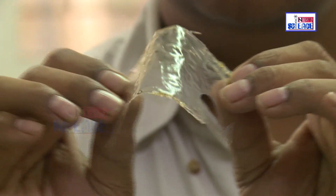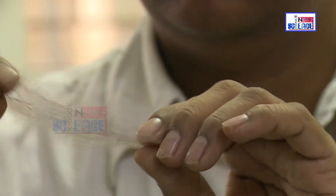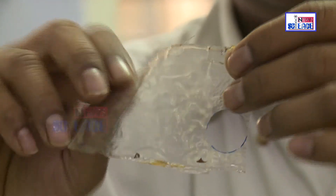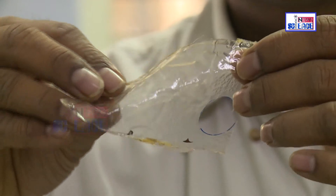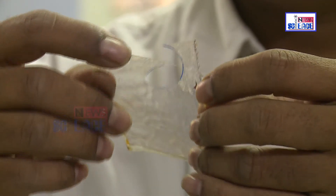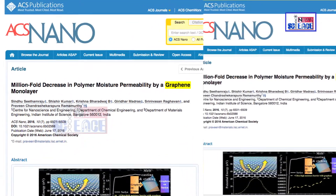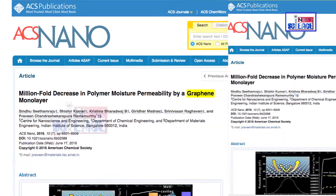These large-area transparent graphene-embedded polymers, known as GEPs, are likely to offer a more flexible and resistant alternative to currently used plastic packaging. The results of the study have been published in the American Chemical Society's journal ACS Nano.